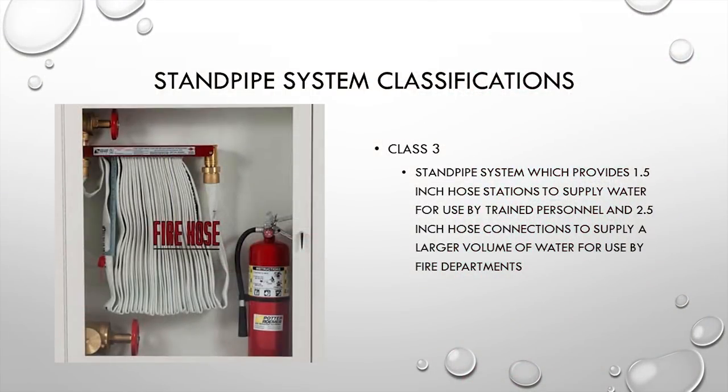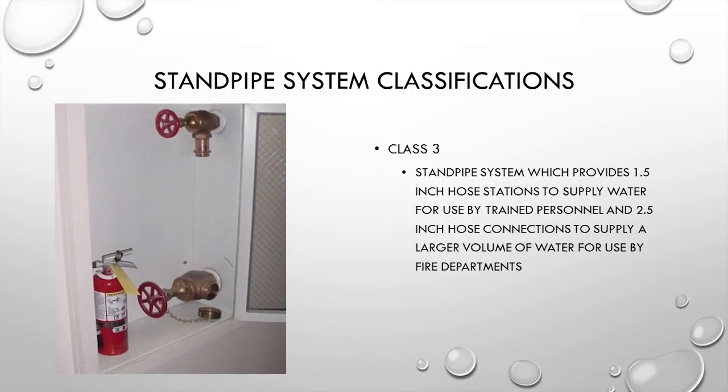A Class 3 standpipe system provides inch-and-a-half hose stations for trained personnel or fire departments during initial operations, and also gives fire departments a two-and-a-half inch hose connection to supply a larger volume of water. A common setup is a Class 3 system with the inch-and-a-half discharge with a hose connected and a separate two-and-a-half inch outlet — sometimes with no hose in place, just both discharge sizes inside.